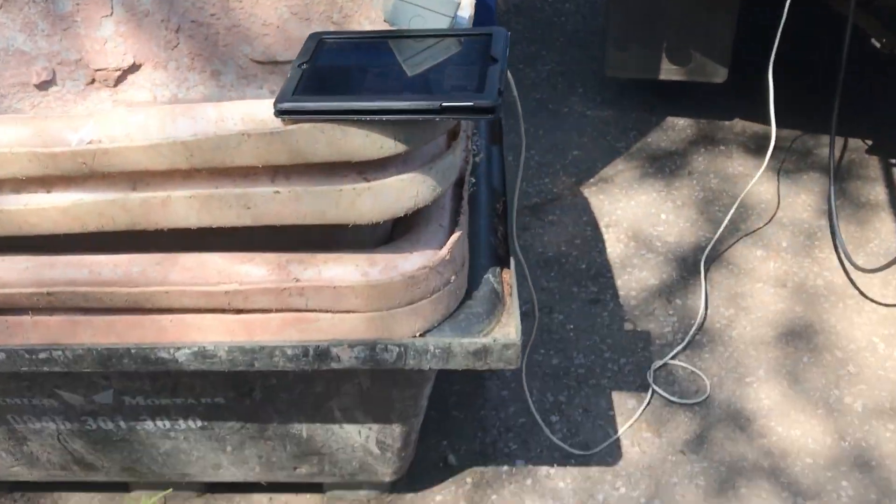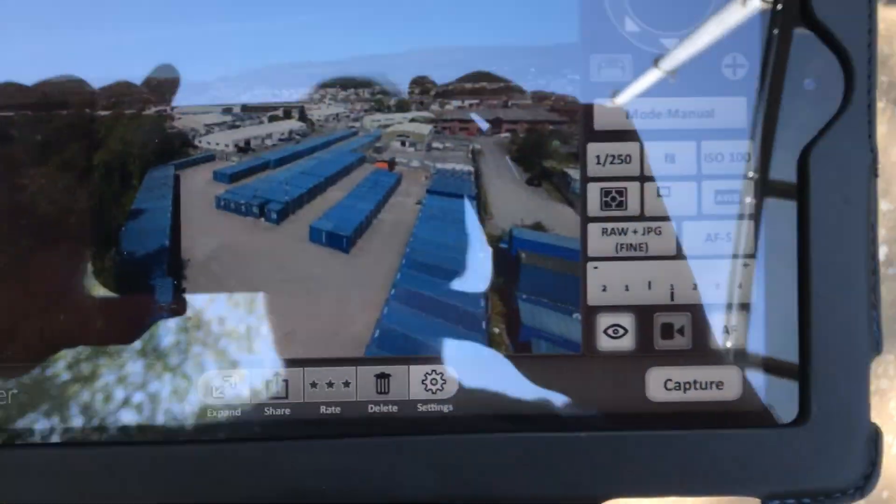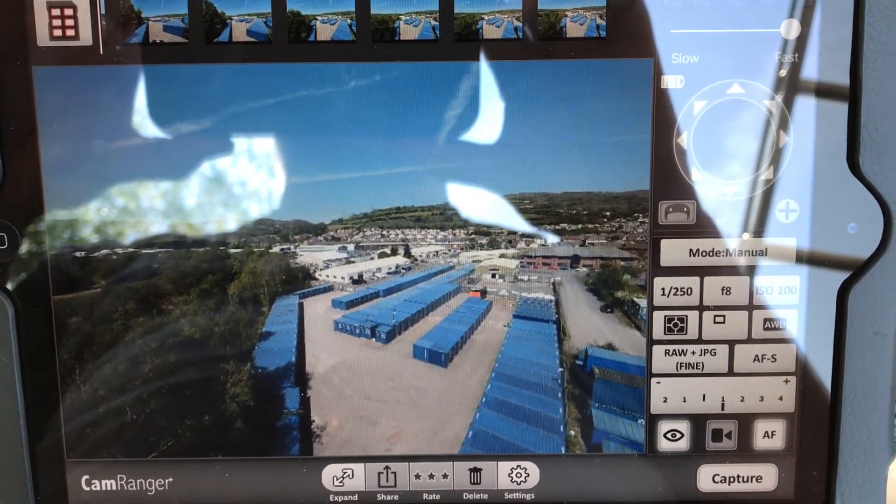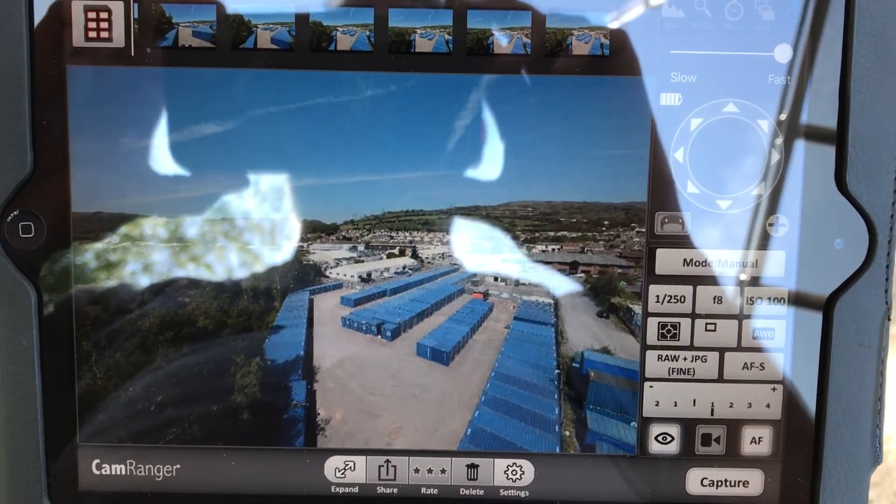And I'm hoping that maybe on the iPad here you can see what the camera can see. And that's why we do elevated photography.